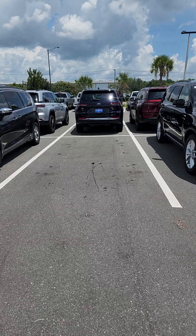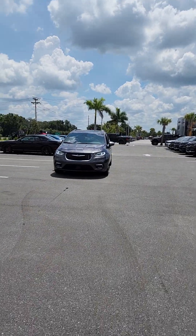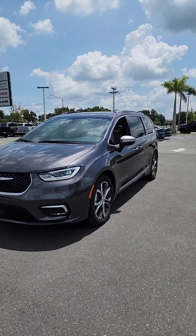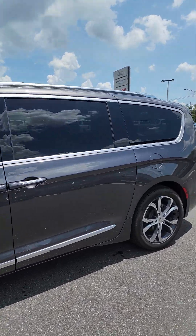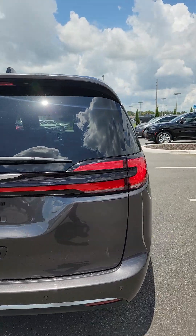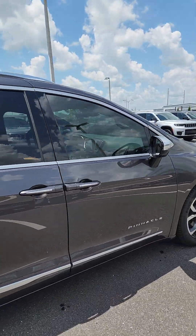Hey guys, this is Pete Sarge Conklin here at Thunder Chrysler Dodge Jeep Ram. For some people, parking is a little bit of a chore, especially when you're in a larger vehicle like this — a 2023 Chrysler Pacifica. This is a minivan that can seat up to seven people, so it's fairly what people would consider a large vehicle.